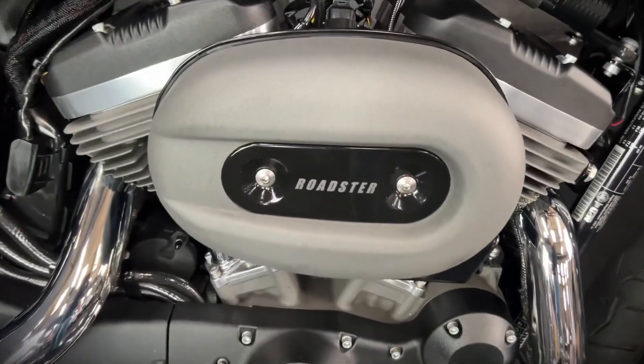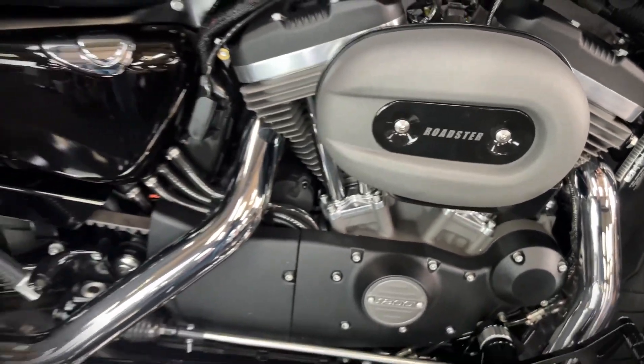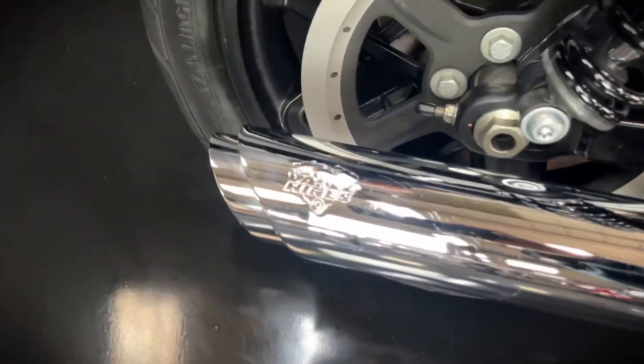Sounds ace with the Vance & Hines pipes. It's got the forward controls as well. It's got this cool seat on it with the billet quick release there.